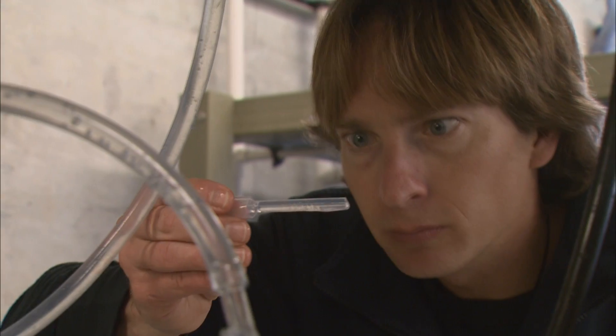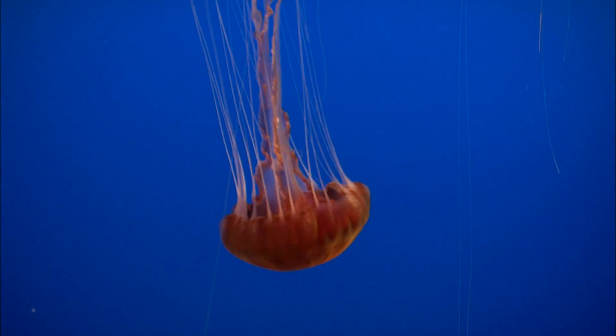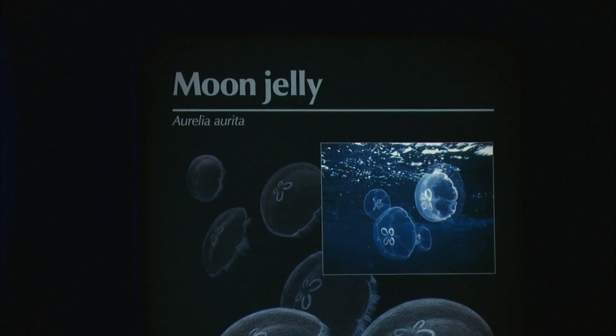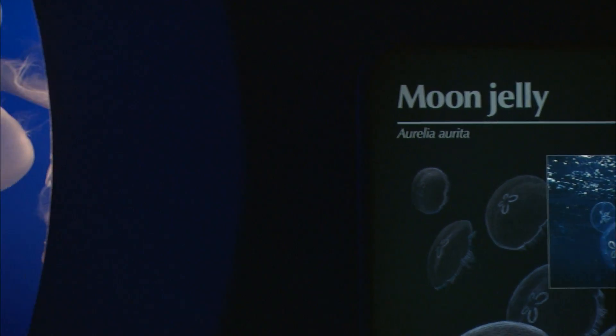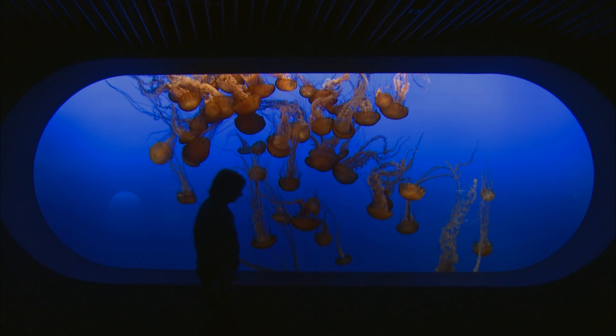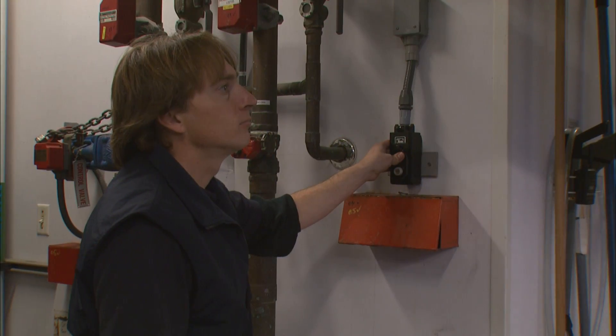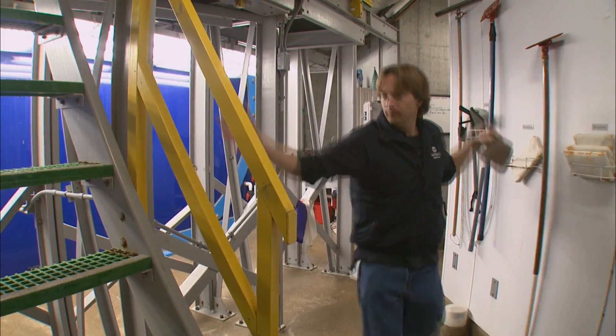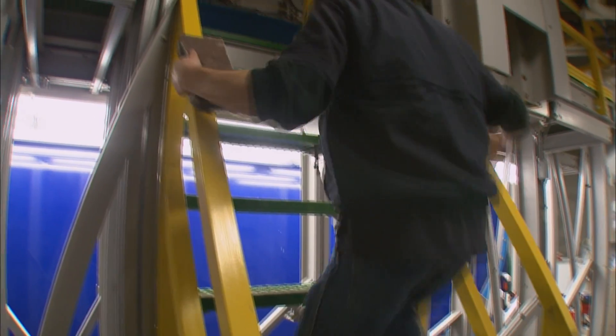Chad Widmer is in charge of growing the jellies for one of the Monterey Bay Aquarium's most popular exhibits, which dazzles almost two million visitors each year. It's hard to raise jellies in captivity because there are a lot of things that can go wrong. They require daily care. If you have a dirty tank and you're not very diligent about cleaning and getting rid of all of the fouling organisms, they will all die.